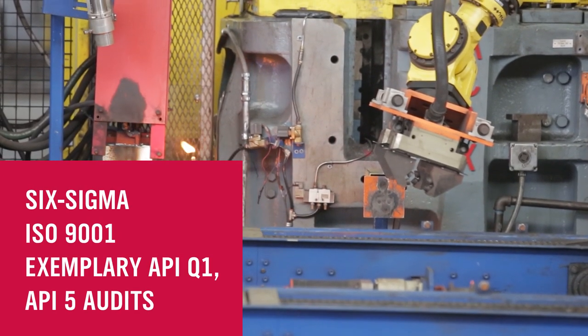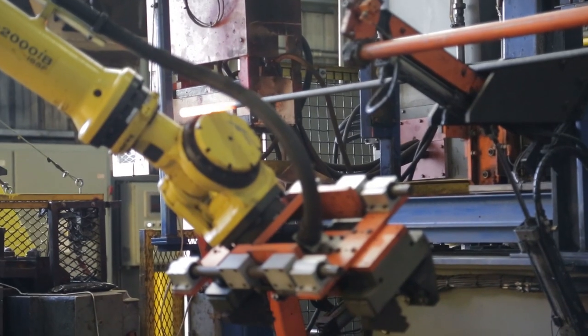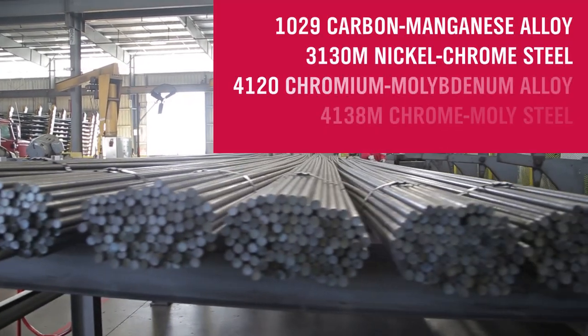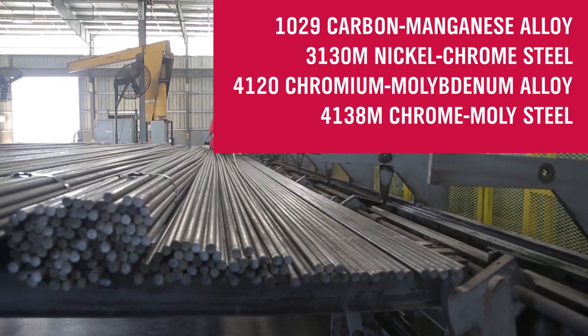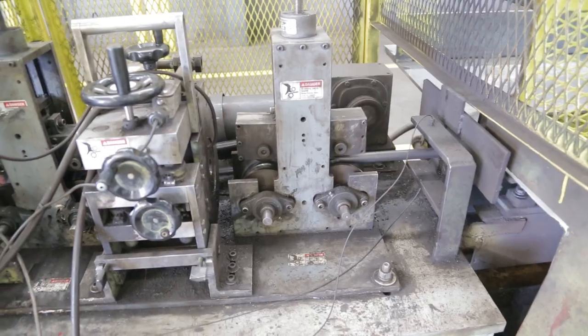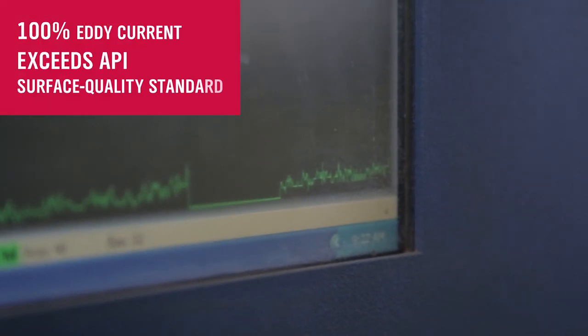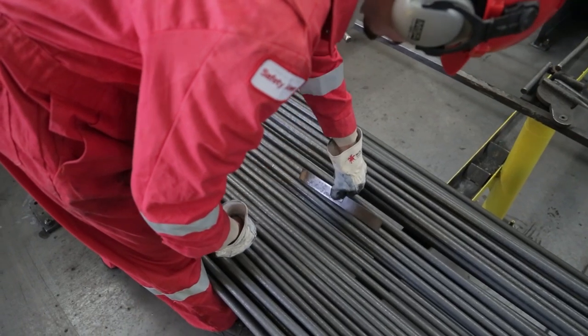We begin with domestically sourced raw materials from world-class mills that meet rigorous quality standards. These include API-grade bars as well as more specialized alloys for Weatherford performance-grade and severe service-grade rods. All rod stock undergoes a strict straightening process and current tests that exceed API standards, ensuring that virtually all potential defects are eliminated.